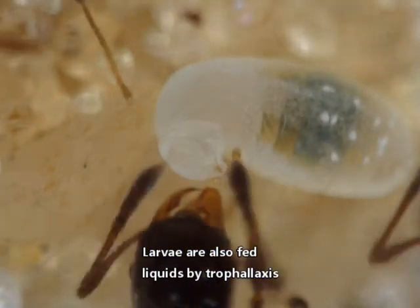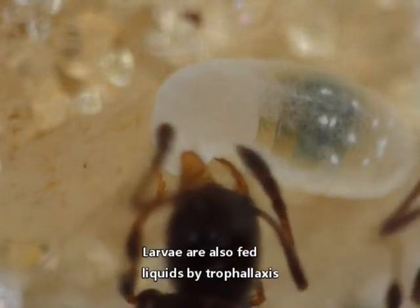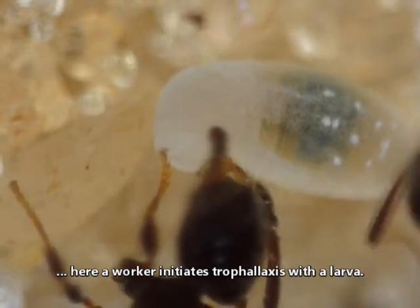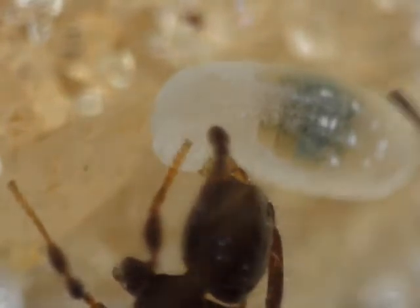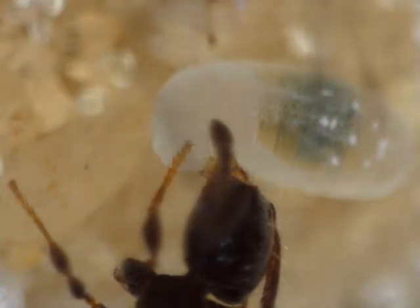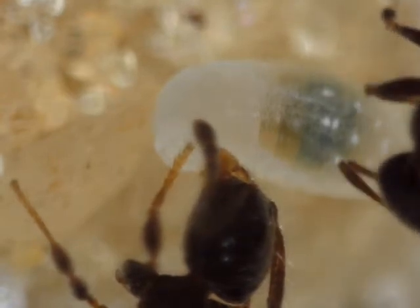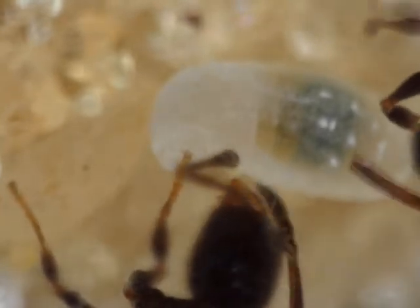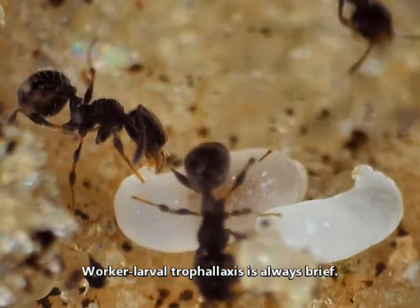Larvae are also fed liquids by trophallaxis. Here a worker initiates trophallaxis with a larva. Worker-larval trophallaxis is always brief.